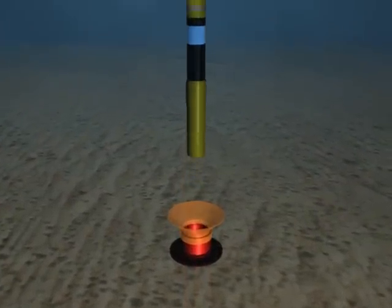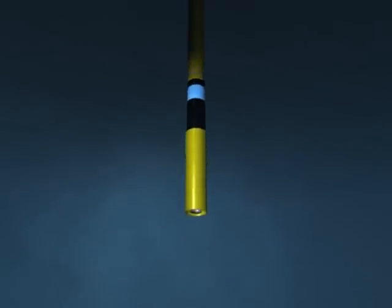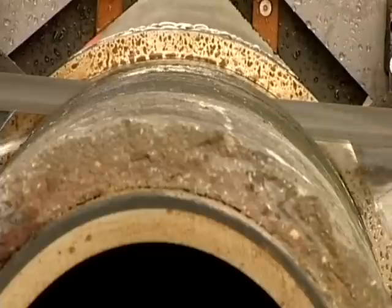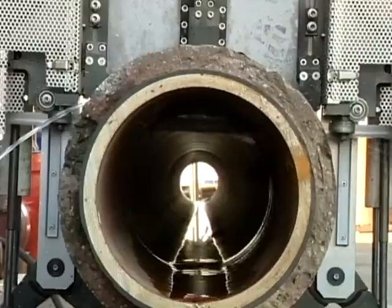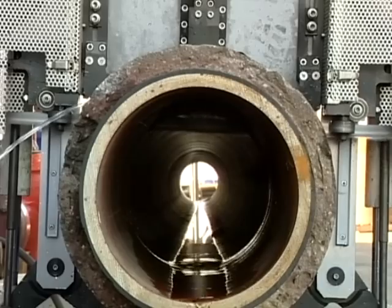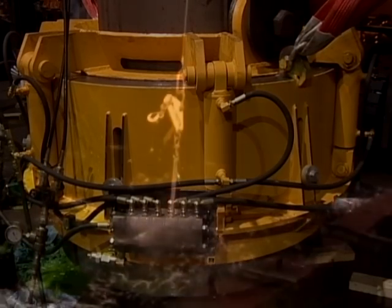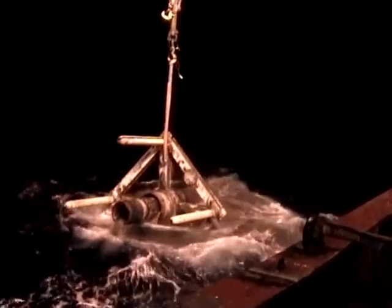The guide cone is recovered before severance operations start. The final stage of abandonment is to sever and recover the wellhead itself. Actaeon companies can offer a range of severance services to meet clients' needs, including the proprietary abrasive jet cutting system Sabre and more traditional mechanical cutters and saws. The Claxton wellhead recovery tool can be used to capture the wellhead and retrieve it to the surface. Once these final steps are complete, the well will have been abandoned in full compliance with the latest oil and gas UK guidelines.